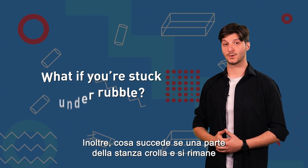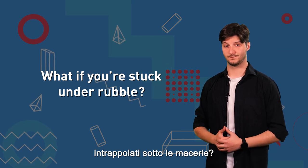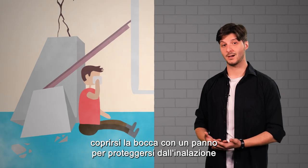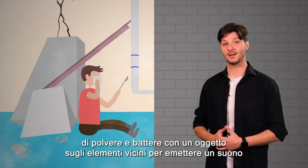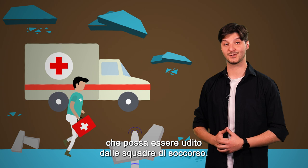Furthermore, what if part of the room happens to collapse and you are stuck under the rubble? If you find yourself stuck, the most important thing is to cover your mouth with a cloth to protect yourself from inhaling dust, and to knock on nearby elements with an object to make a sound which the rescue teams will be able to hear.